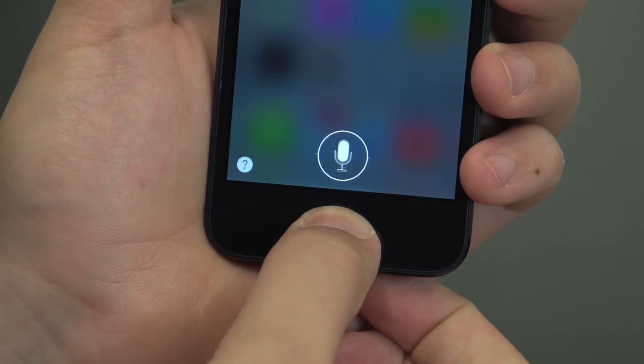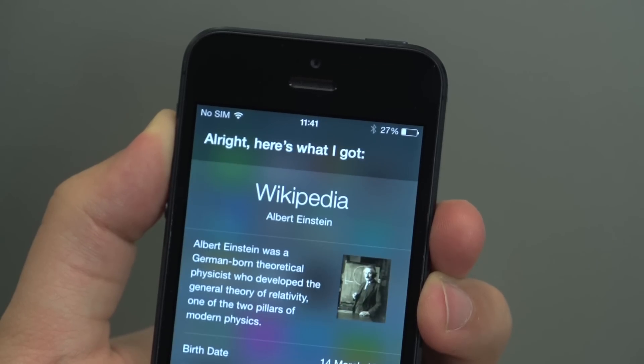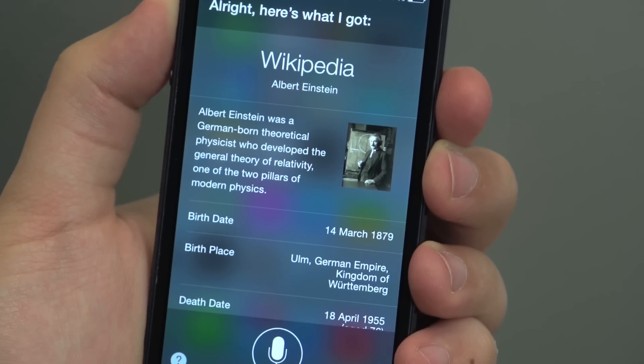Siri looks better too. As well as keeping in style with the rest of iOS 7, you can now expect results to draw on new sources like Twitter and Wikipedia, and you'll hear responses spoken to you in Siri's new, more natural sounding voice.